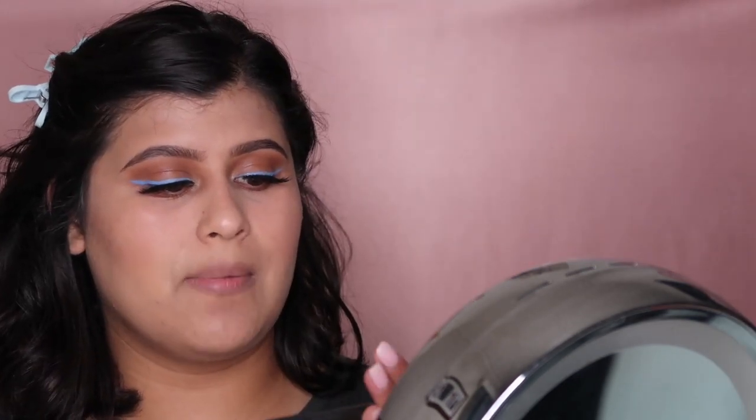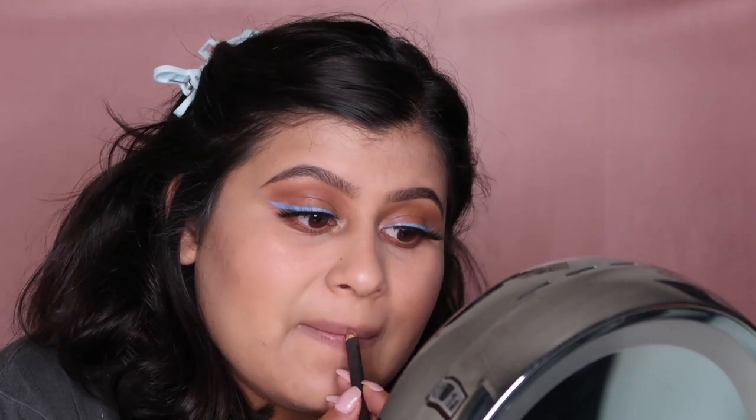I use this lip liner to give the illusion of larger lips since I have really thin lips. I'm going in with Cork by Matte Cosmetics and then this Too Faced glossy — I'm not sure of the exact name but I'll put it in the description box below.